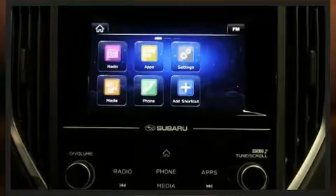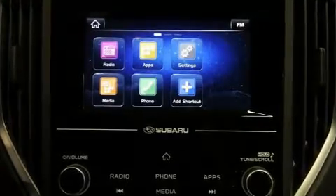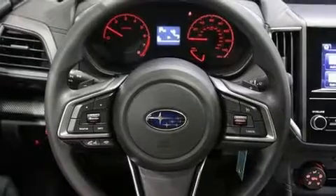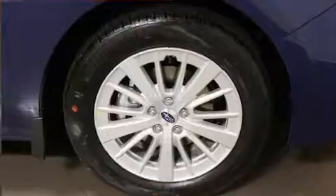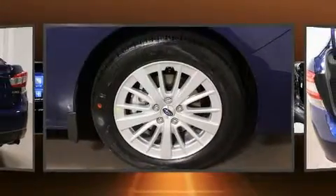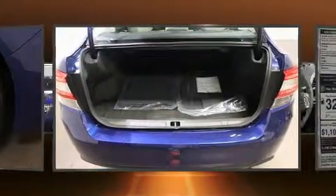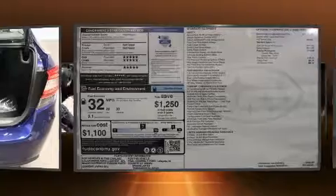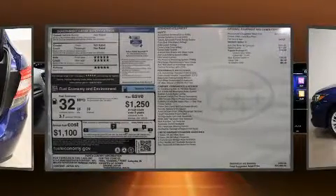An automatic dimming rearview mirror, fully automatic headlights, heated door mirrors, blind spot sensor, and a split folding rear seat. Audio features include an AM/FM radio and six speakers, providing excellent sound throughout the cabin.